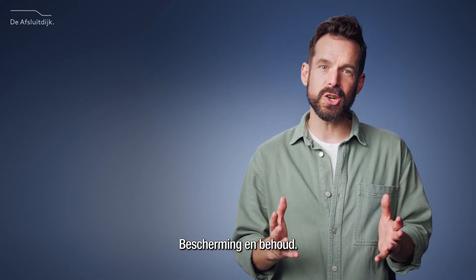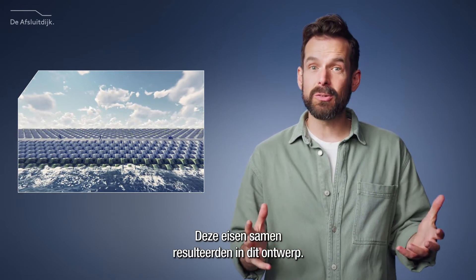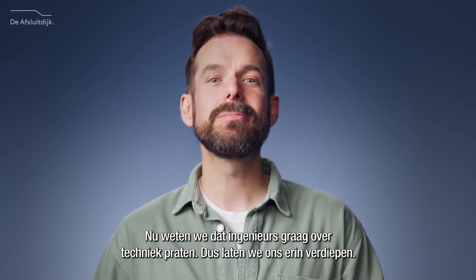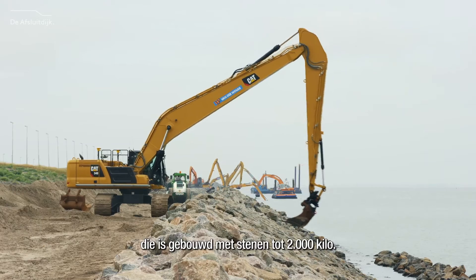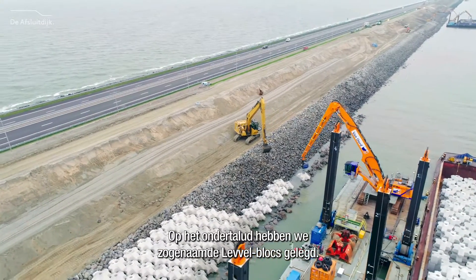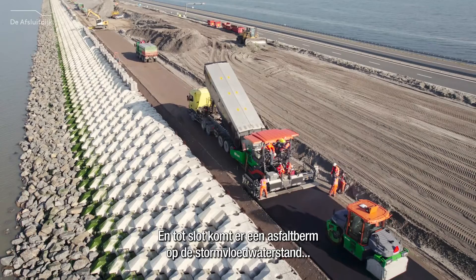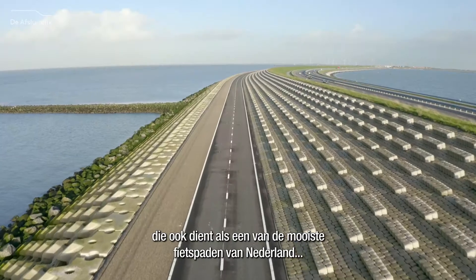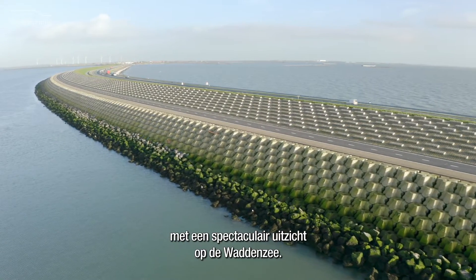Protection and preservation — these are two words that we returned to again and again. These requirements together resulted in this design. We start our tour at the toe of the dam, which was built with rocks up to 2,000 kilograms. On the lower slope, we used something called level blocks, which are huge plus-shaped blocks — we'll talk more about those later. And finally, an asphalt berm on the stormwater level to reduce wave overtopping, which also serves as one of the most beautiful bicycle paths in the Netherlands, with a spectacular view of the Wadensee.